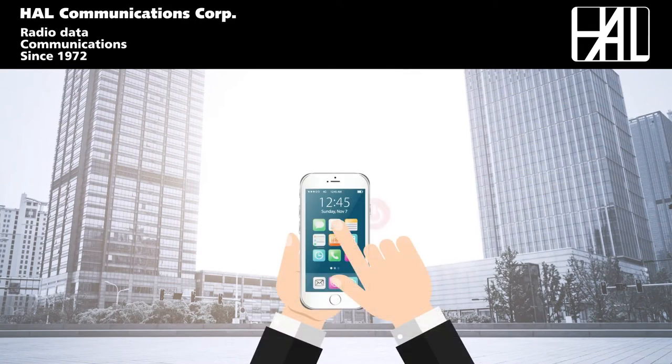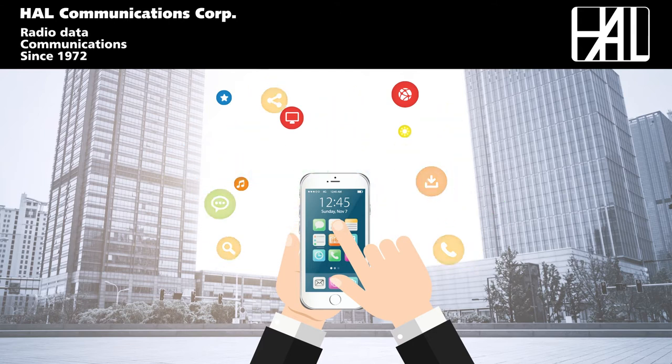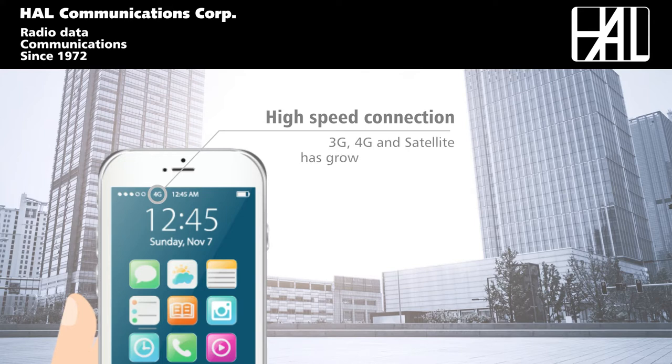The use of smartphone and tablet devices whilst on the move has become the everyday norm. And our dependency on broadband high-speed data connectivity such as 3G, 4G cellular and satellite services has grown exponentially to service our need to constantly communicate.